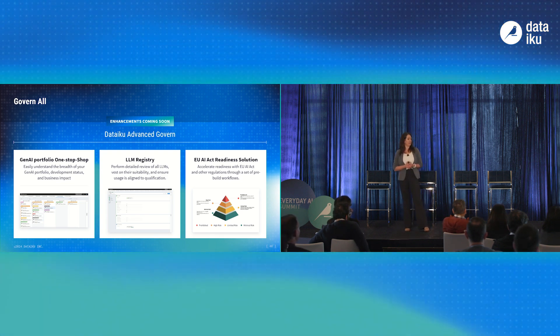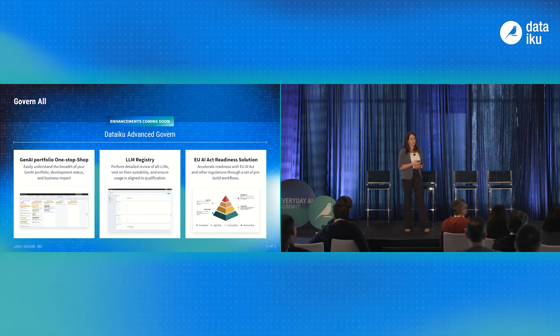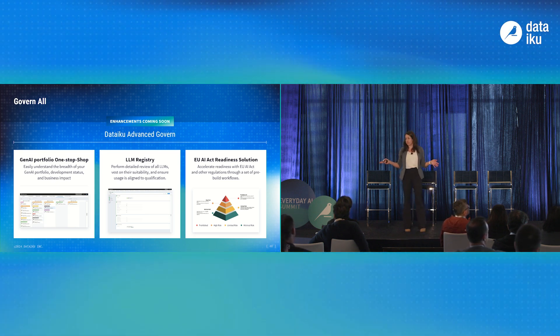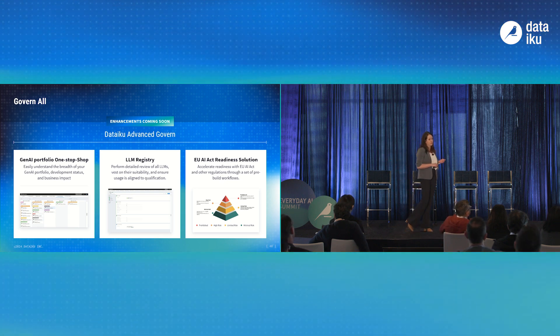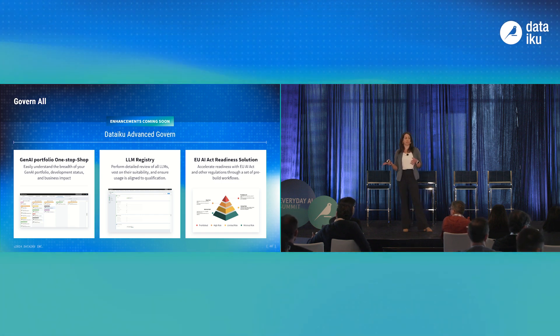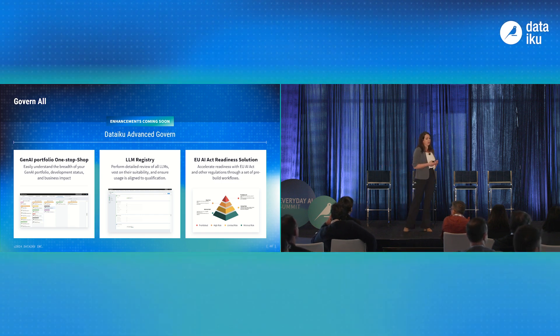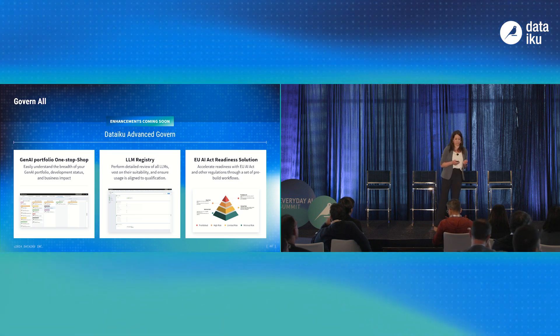There are two new Gen AI-related additions to Advanced Govern. The first is the Gen AI portfolio one-stop shop, which helps you understand holistically across your AI portfolio what's in development, the status of your projects, and the business impact. The second is the LLM Registry, which allows you to have a detailed and specific governance review across all your LLM projects.